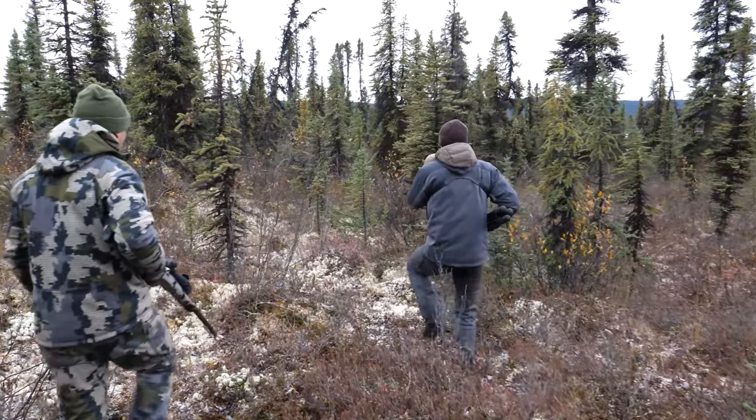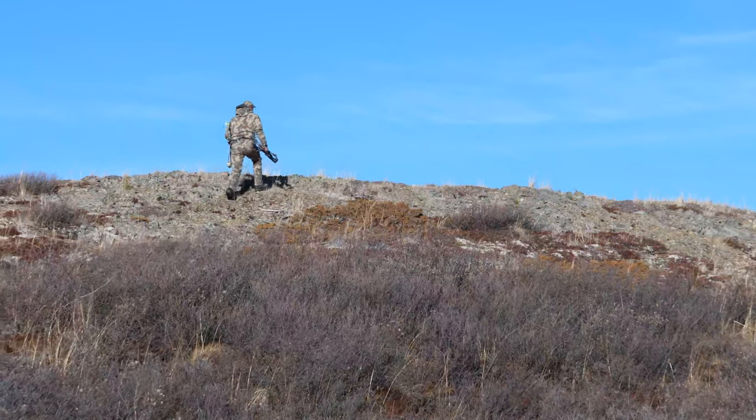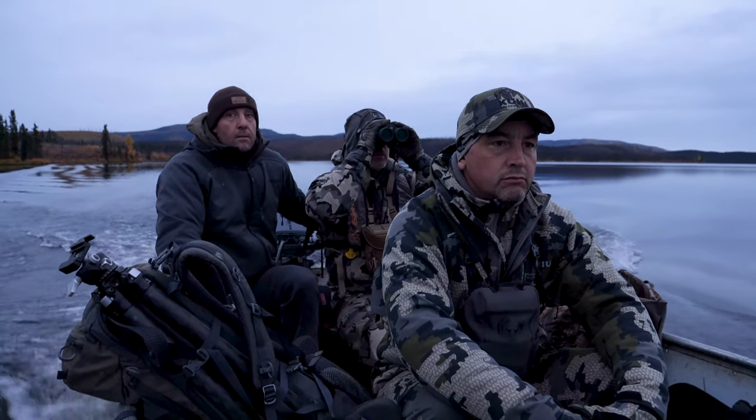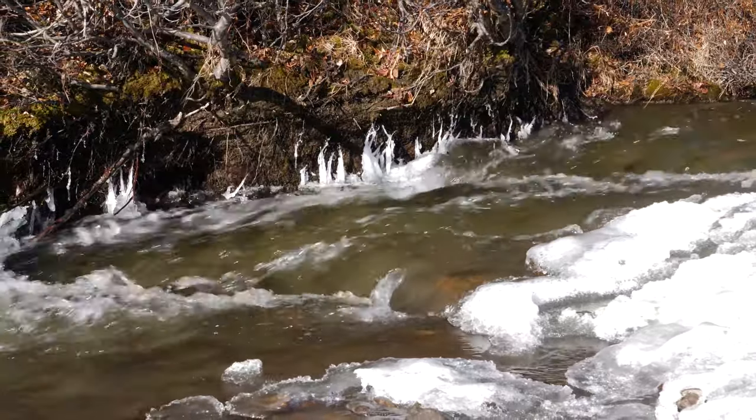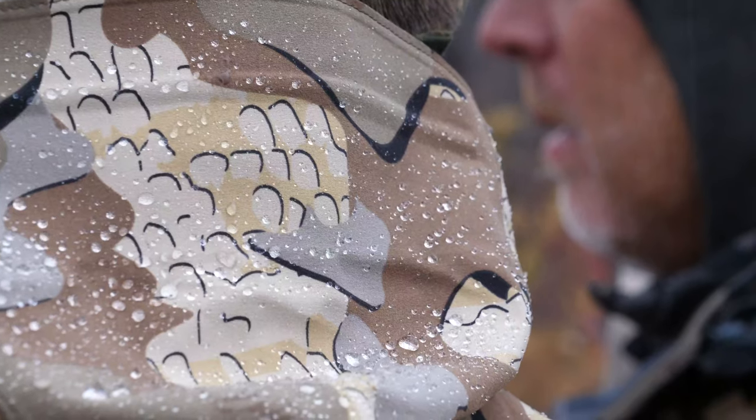Whether you're hunting elk in the lower 48 or up here in Canada, I specifically use these boots for moose hunting. They will get me through any moose hunt and anything the Yukon has to throw at me during September — those fall times when it's cold and wet — you just need a boot that's going to get you through the hunt.